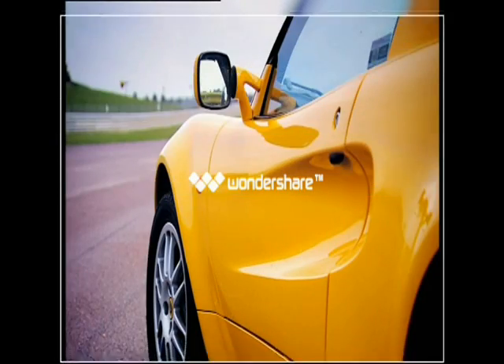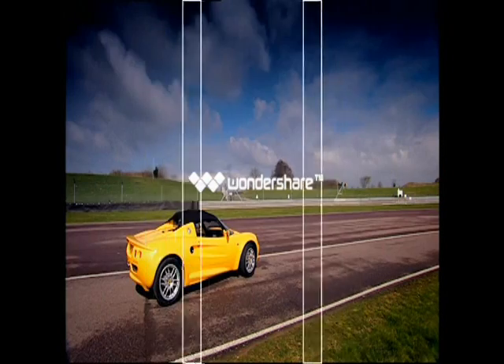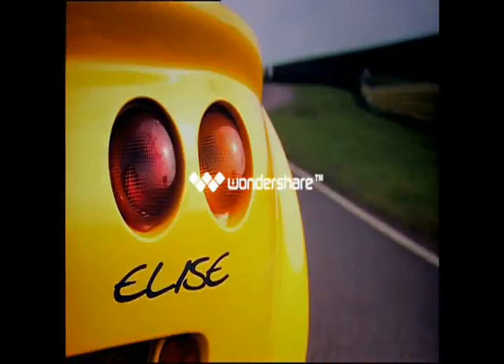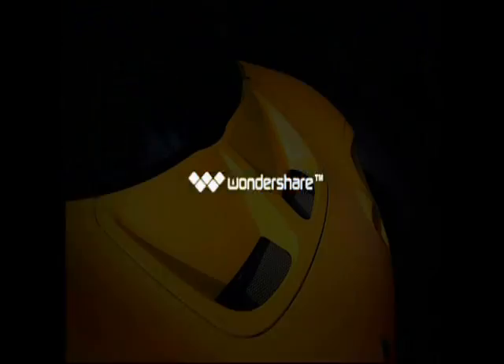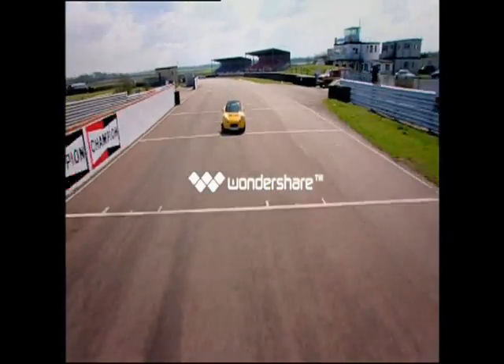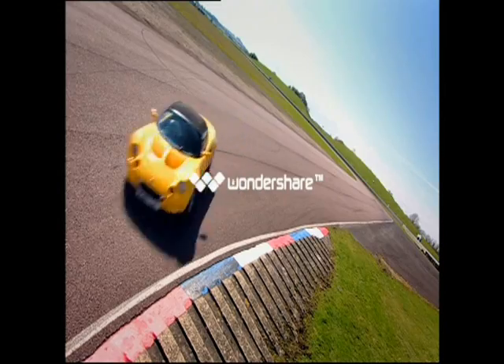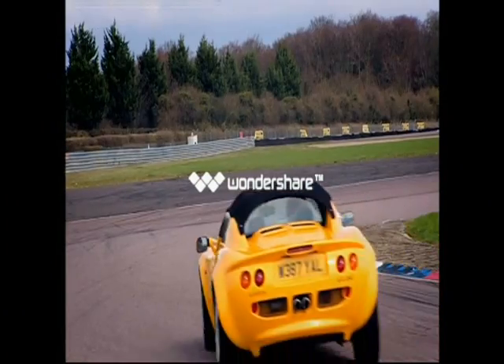The Lotus Elise only has 118 bhp, which doesn't sound like enough power for a trip down to the shops. But then it weighs just 725 kilograms — about the same as a shopping trolley. It's mid-engined, which gives it excellent balance and fantastic steering. But it's short, which makes it easy to spin, so if you do get into trouble you'll need lightning reactions to pull it back.